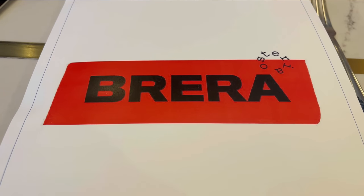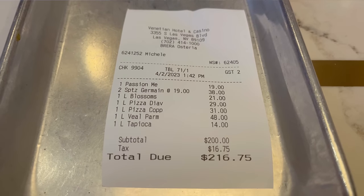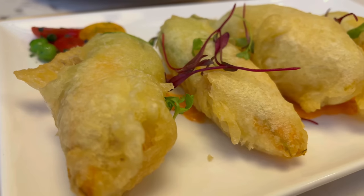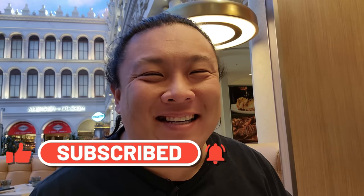That does it for our lunch here at Brera Osteria. Lunch for me and my friend came out to roughly $216 — not shown in the video were the multitude of drinks that we got because we're having a good time on this Sunday afternoon. I actually really enjoyed that veal parmesan and those squash blossoms were really awesome. Go ahead and give this video a thumbs up and share it with your friends — I would love for more people to see it. If you enjoy content like this, make sure you subscribe to the channel. I've got a lot of great stuff coming your way. Have a great day, and I hope you enjoyed Vegas with me. Bye!